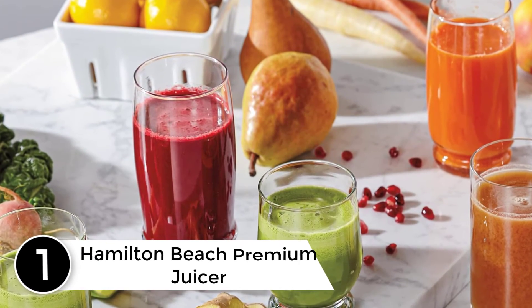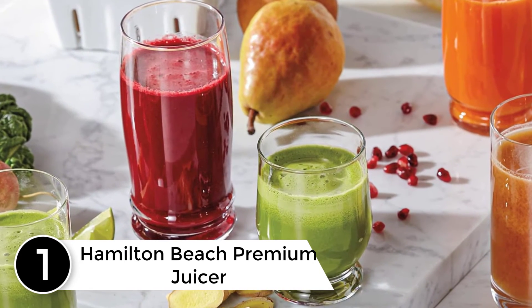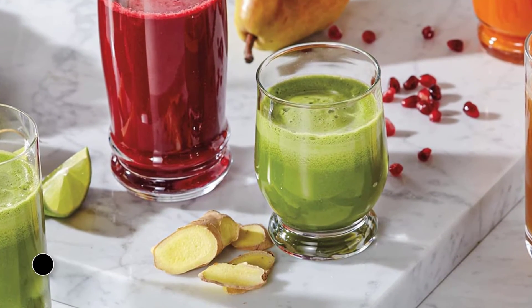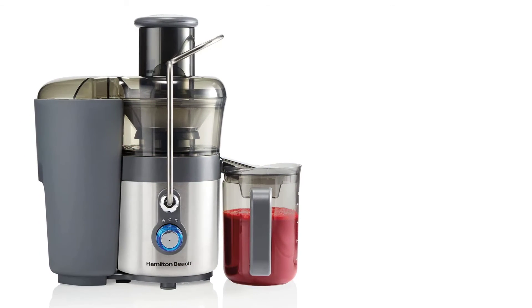At number 1: the Hamilton Beach Premium Juicer. Although this is the premium iteration of the Hamilton Beach Juicer, you still won't need to dig too deep for the privilege. What do you get for your money? You get the same 850-watt motor, so you can easily process tough and hard ingredients in seconds flat.